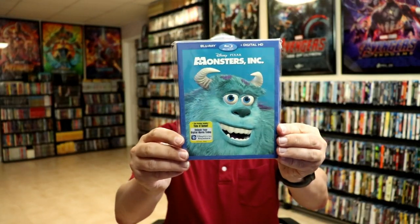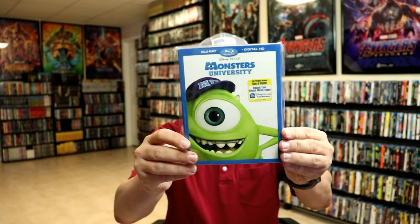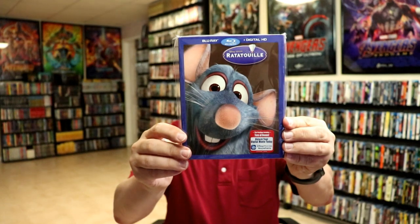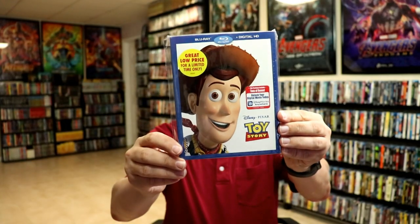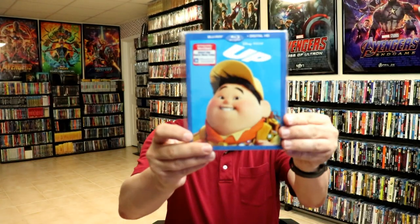Monsters Inc, Monsters University, Ratatouille, Toy Story, Toy Story 2, Toy Story 3, and Up.